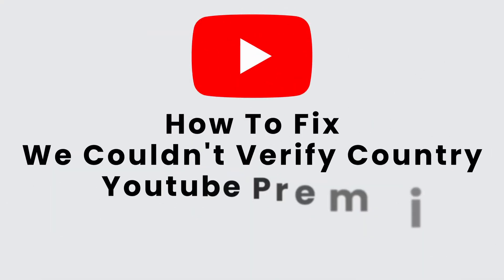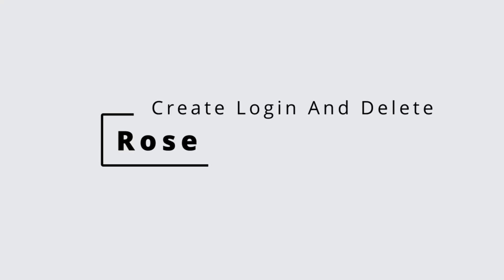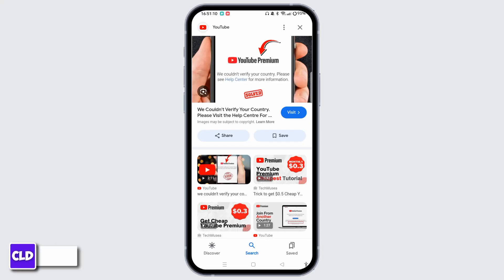We Couldn't Verify Your Country — YouTube Premium. Hi everyone, this is Rose from Create, Login and Delete. The 'We Couldn't Verify Your Country' error on YouTube Premium typically occurs when YouTube has difficulty determining your location, which can affect your ability to sign up for or use YouTube Premium.